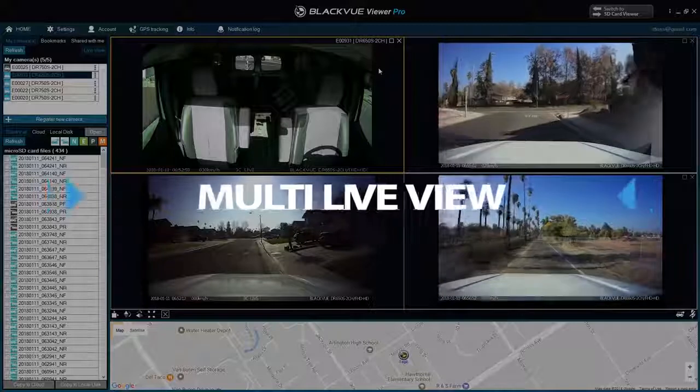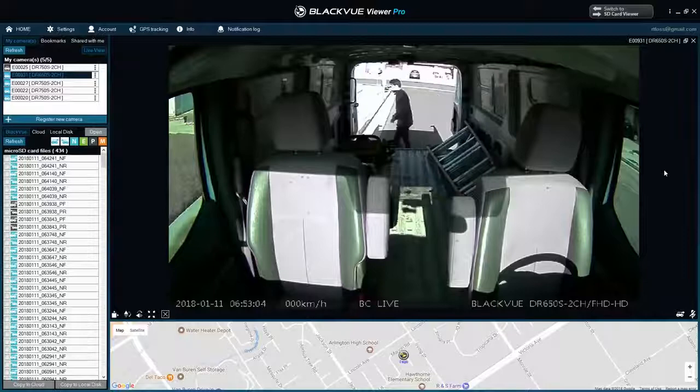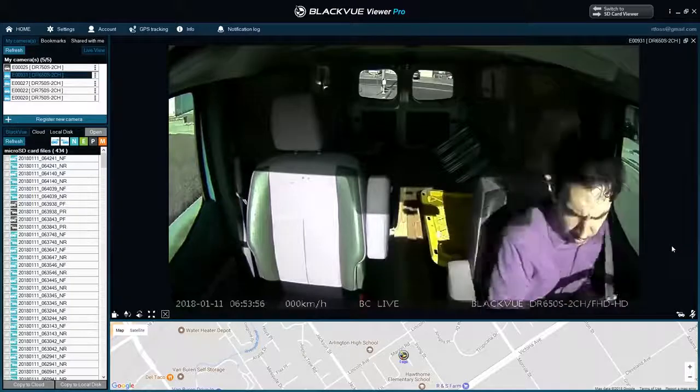Multi-Live View. With Multi-Live View, visualize a real-time video stream from any of your connected dashcams without any limitation of time. While your dashcams still save full-resolution videos on their micro SD card, the Live View feed is optimized for streaming so your data fees are kept to a minimum.